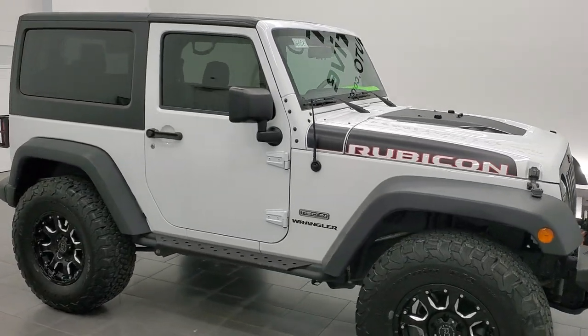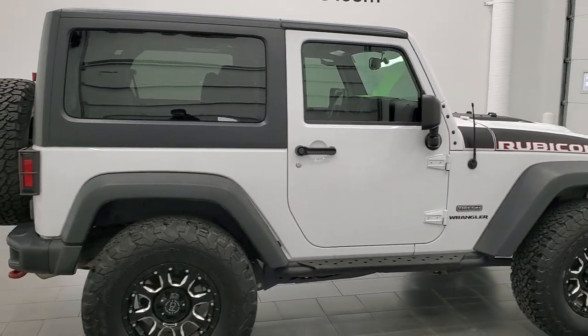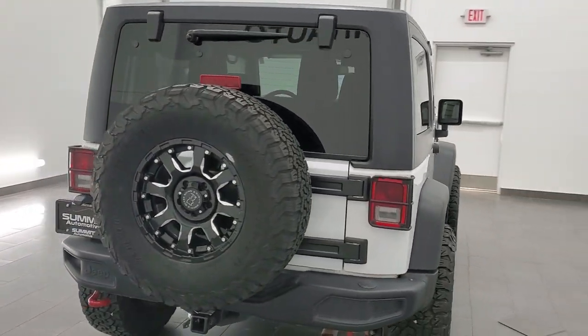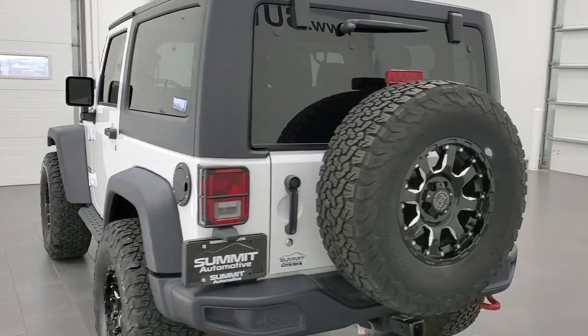Hey, this is Brett and this 2017 Jeep Wrangler two-door Rubicon Recon is stock number 12655Z. We are here at Summit Automotive in Fond du Lac, Wisconsin, your new and used Jeep and Jeep Wrangler headquarters.